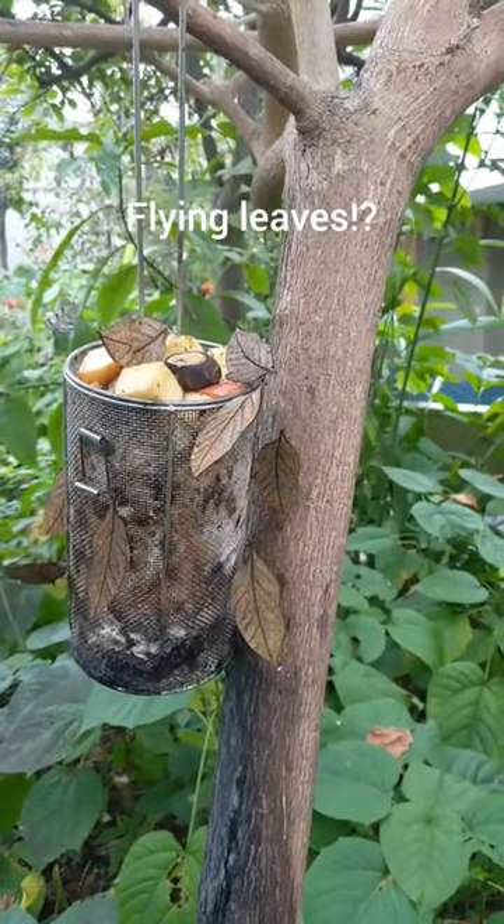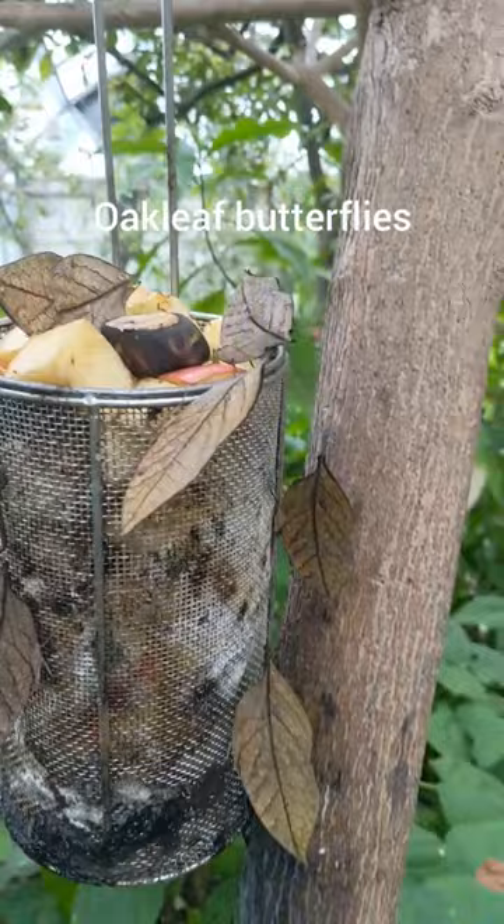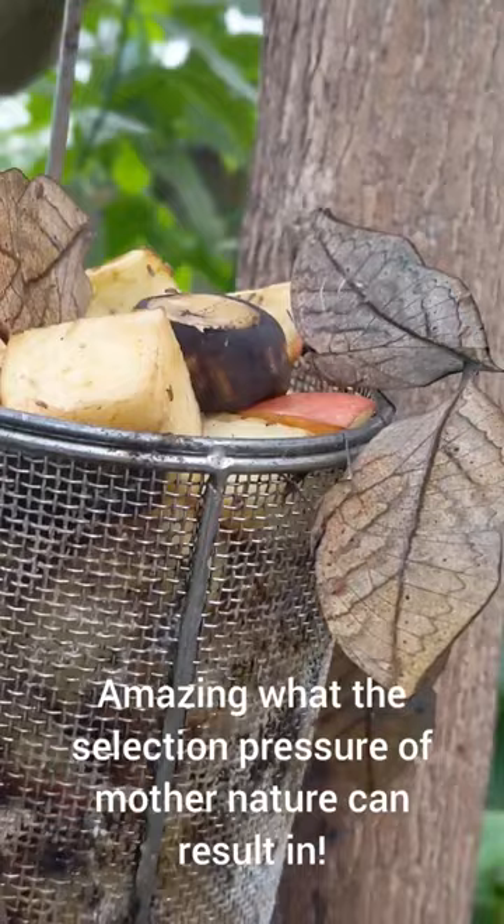Taipei Zoo and the butterfly garden — and those are not leaves, those are some sort of butterfly. They can move! You can see the body on them, right there — you can see the legs. But they move like that to look like a leaf blowing in the wind. How cool is that? That's pretty awesome.